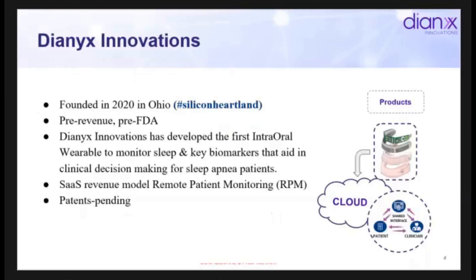Just to introduce Dianyx — we're a small Ohio-based startup founded in 2020, focusing on the field of sleep apnea. We're a pre-revenue, pre-FDA company developing sensor technology that's attached to oral appliances on the market. Oral appliances are one of the main therapy modalities to treat obstructive sleep apnea. Our product captures raw data, transmits it from the device, puts it on the cloud, and gives the patient and provider an opportunity to look at the data.